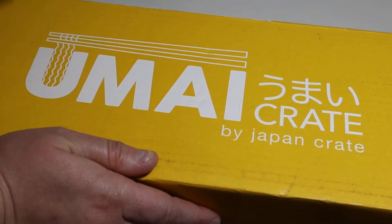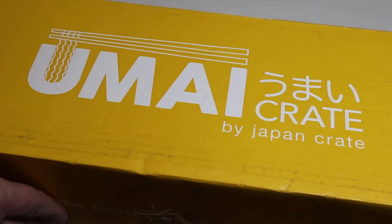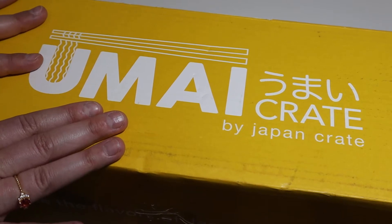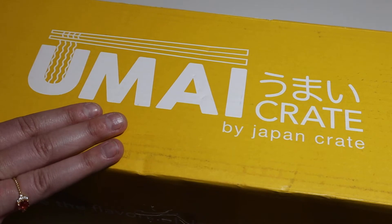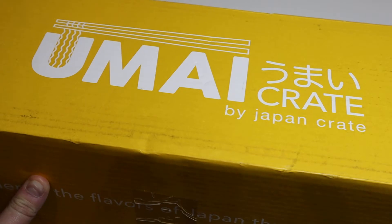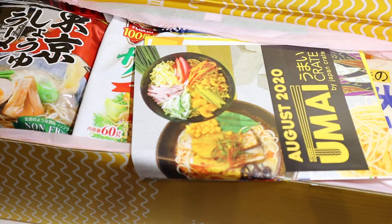Doesn't mean I'm gonna stop Umai Crate — I absolutely adore this crate. It is so much fun and it's so exciting to be able to reach out to my Japanese friends and ask like, hey what should I use this for? It says it's suggesting this use for this product — how else can I use it? It's such a talking point and so much fun, and I reap the benefits because the ramen is really delicious. I don't think I've had a ramen that I don't like so far.